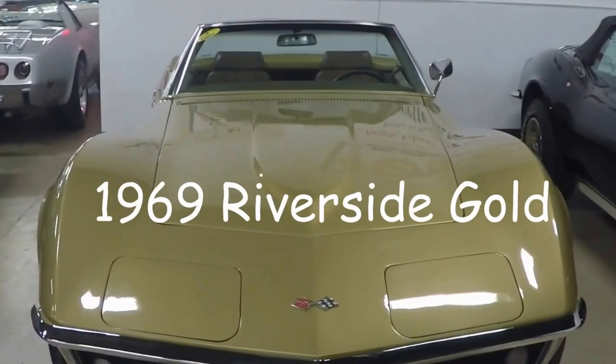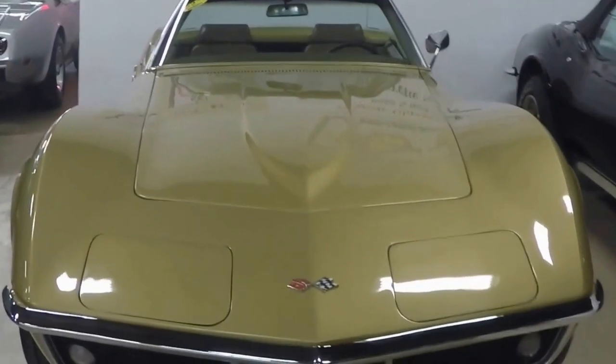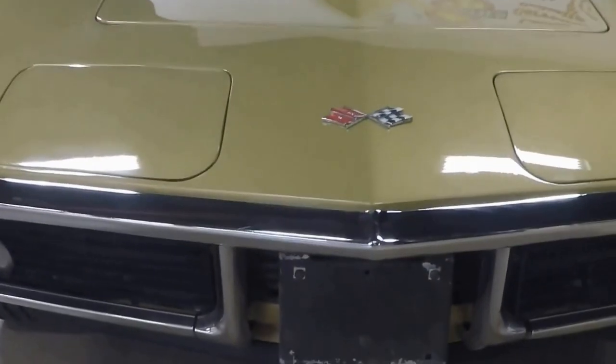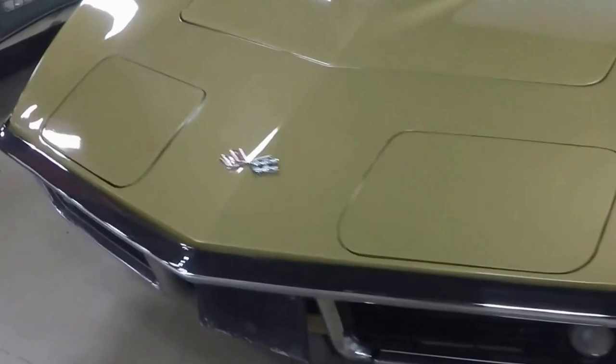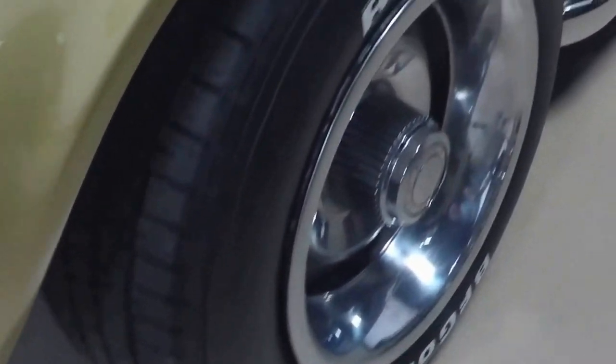Hello, this is Jan Hermstad with this 1969 Riverside Gold Convertible, code correct Saddle Vinyl Interior, Black Convertible Top, and Riverside Gold Exterior. This car is beautiful with wonderful chrome. Everything on this car has sharp side pipes — unusual on a C3, and here you see one with it.